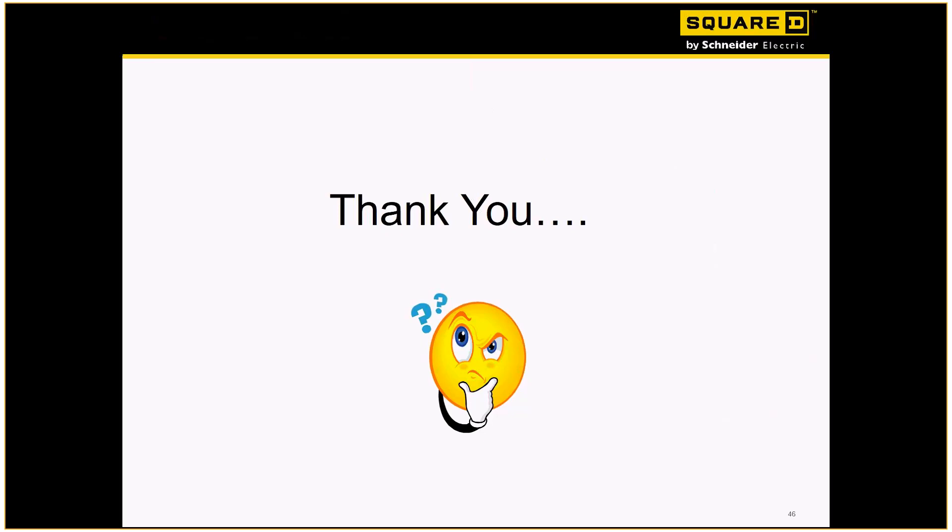Well guys, once again, thank you for your time today. Hopefully we gave you some information that you can use in your business. As always, we appreciate all that you do and appreciate your support of Square D. Have a great day.